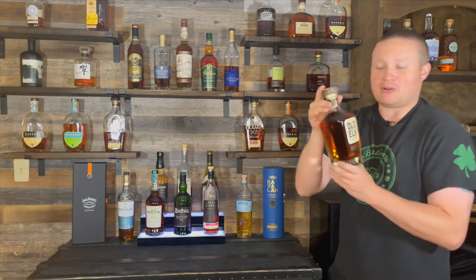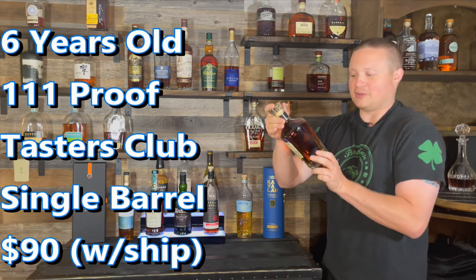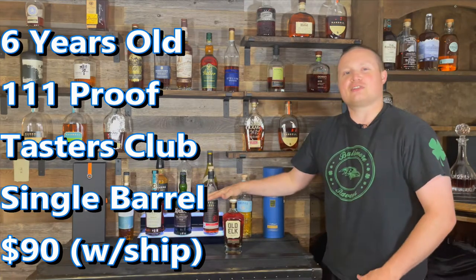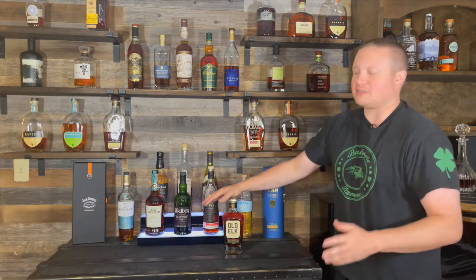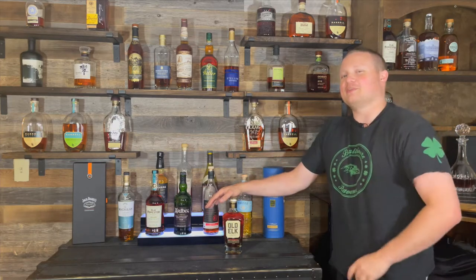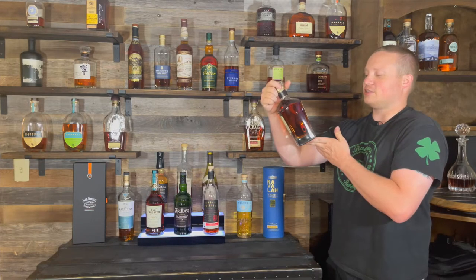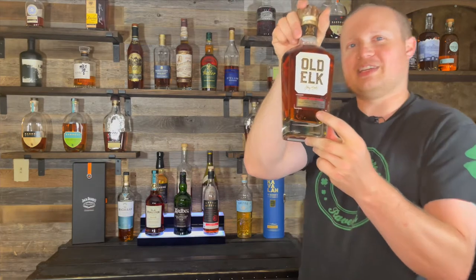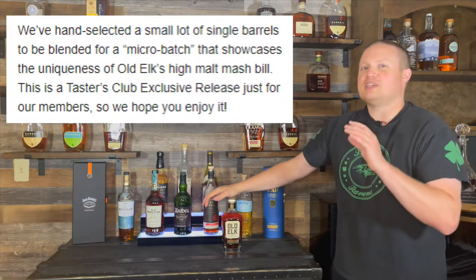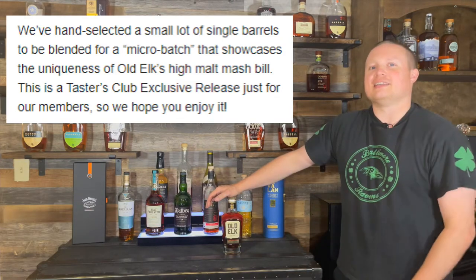This specific bottle of Old Elk Single Barrel is aged 6 years. It is 111.2 proof and it is the Taster's Club Edition. I got this in the mail via Taster's Club for a total of $90, which is generally a little bit more than you would pay for an Old Elk Single Barrel, but that's what you get when you're doing the Surprise Whiskey of the Month Club. It's single barrel, but reading through the Taster's Club notes, it may actually be a mix of three or four single barrels put into these bottles for the shipment.